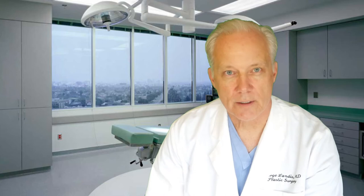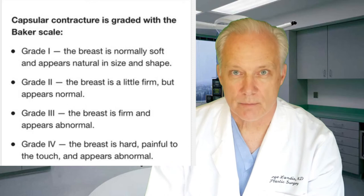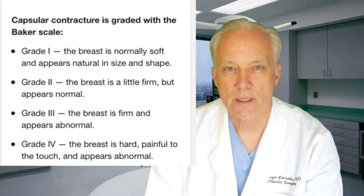The severity of capsular contracture is rated with a grading system. Grade one: your capsule is undetectable — there's no shape change and you can't feel it. Grade two has only minor cosmetic problems; the breasts usually appear normal but feel a little too firm.